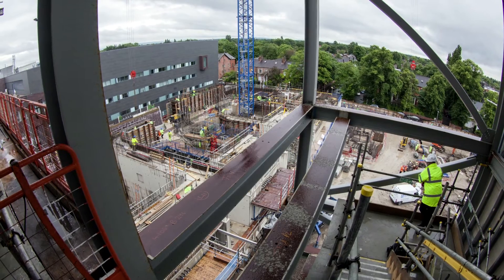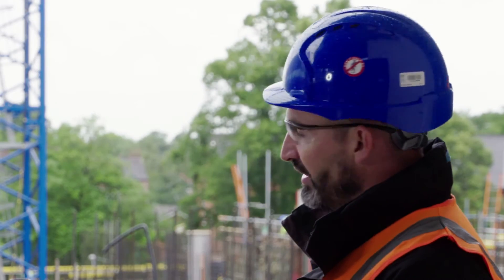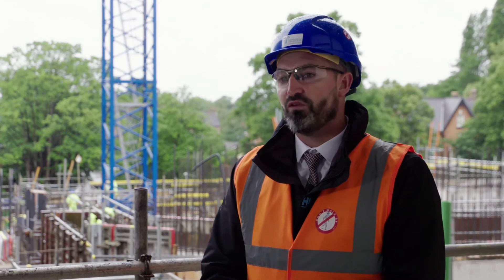I've been involved in the project since 2009. It's a real flagship project for InterServe. I'm really proud to be involved in this once-in-a-lifetime career opportunity to build the UK's first high energy Proton Beam facility, and especially for a client who we've worked with collaboratively for over eight years.